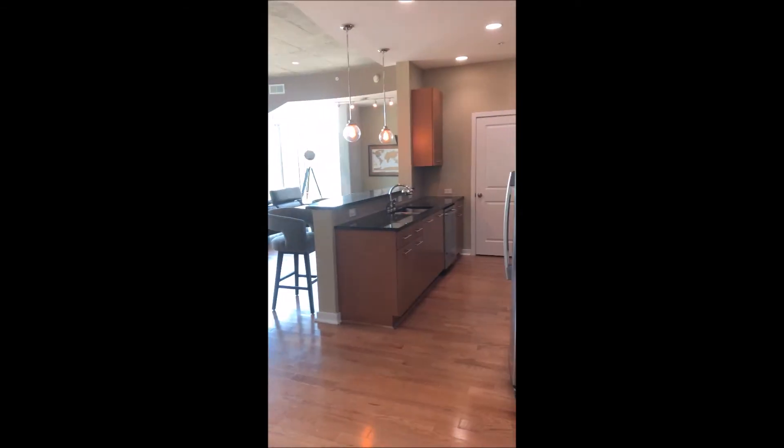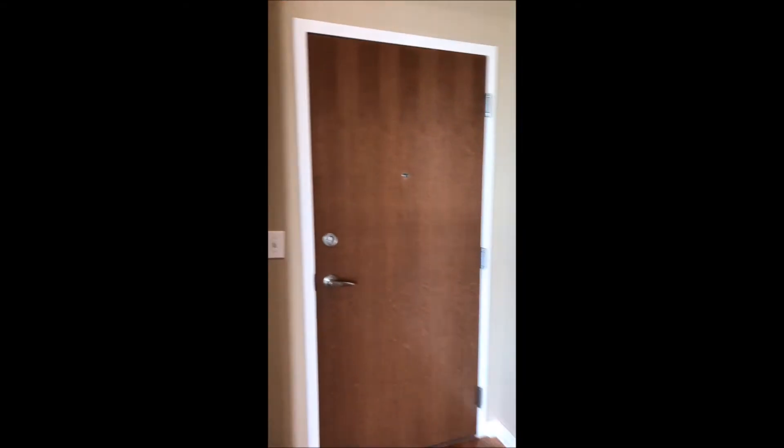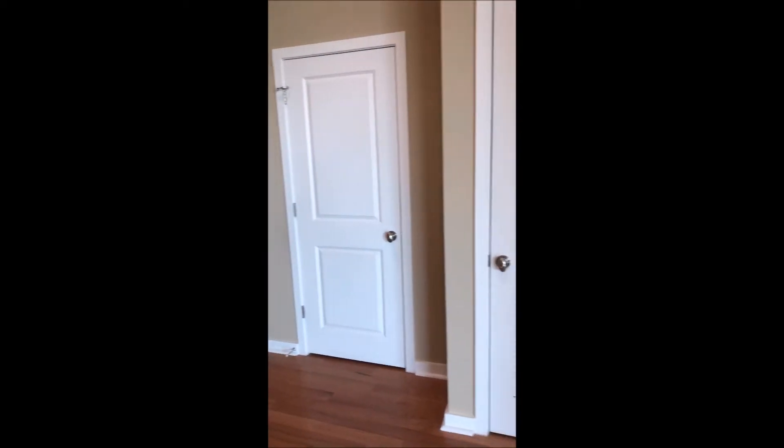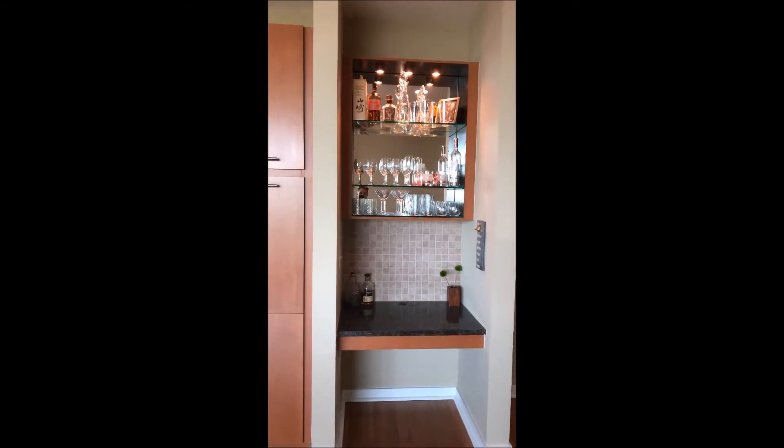I'm going to walk you through this beautiful two-bedroom, two-bathroom — it's unit 502, hardwood floors. The unique thing about this home is that because of the floor you're on, which is the same floor as the pool, you've got much higher ceilings than the rest of the building. Come on in and take a look. When you walk in, you've got really beautiful hardwood floors. You've got a coat closet on your right, the furnace room on your right, and a nice butler's prep you can use as whatever you see fit.